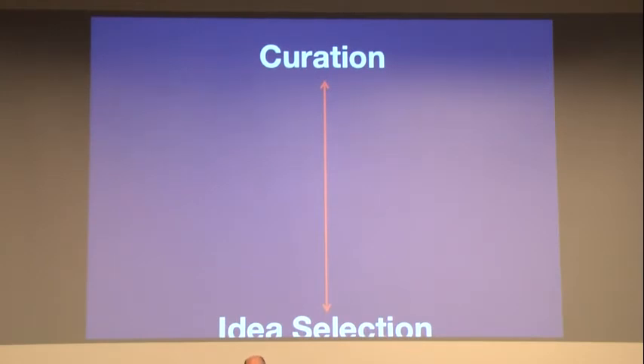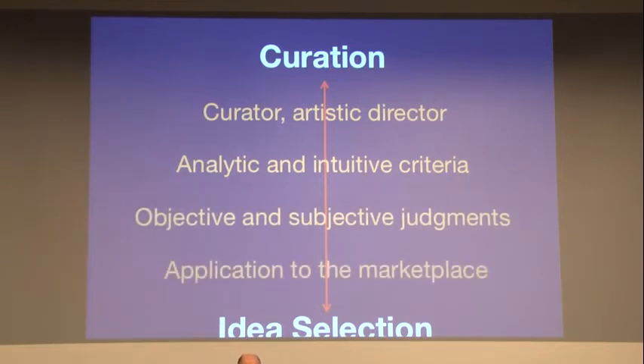A second example is curation and idea selection. The innovation process involves divergent and convergent thinking — brainstorm many ideas, converge on some, repeat. At some point you have to decide which ideas to pursue. What if you started thinking as a gallery curator or artistic director? Those people make decisions using analytic and intuitive criteria for objective and subjective judgments and then apply those to the marketplace. A gallery owner must decide both objectively and subjectively if art is good, and also whether it will sell — evaluating the work and relating it to the marketplace.